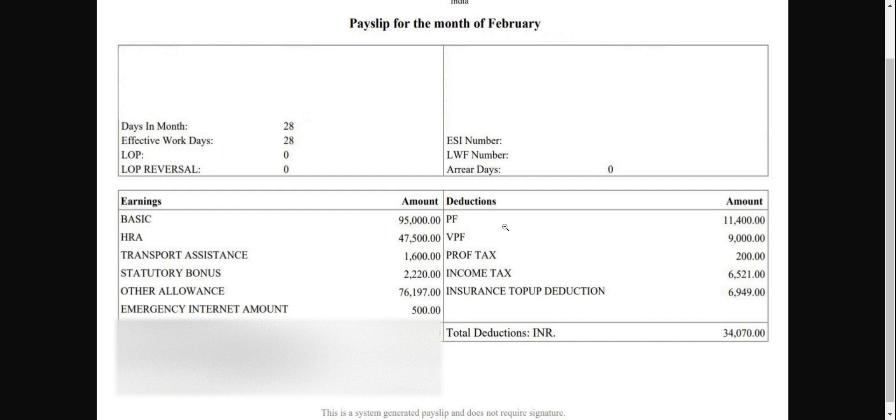If you check your PF statement, you'll see every month this ₹11,400 plus one more contribution of ₹11,400 is added to your PF account — that is the employer contribution. However, it's not completely ₹11,400 going to EPF. Out of that, roughly 8% goes to your EPF account and the remaining approximately 4% goes to your pension account.